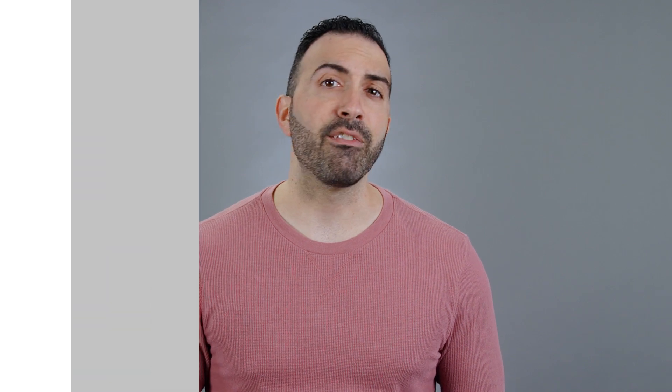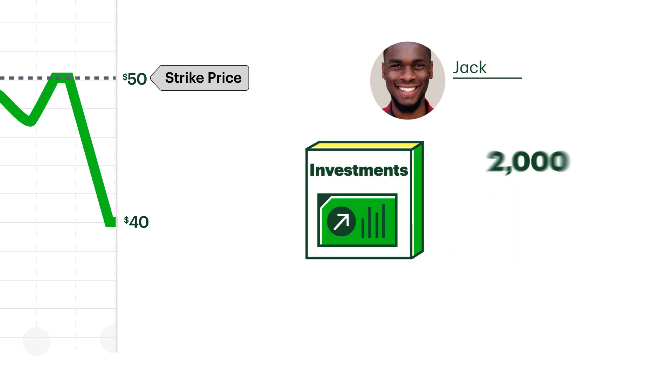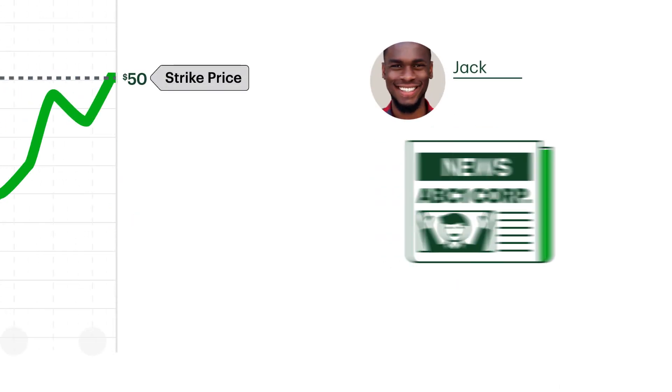So what would have happened if Jack didn't hedge? If we assume the stock is still trading at $40 per share when he's given access to his mother's account, he could sell the 2,000 shares for a total of only $80,000. In this scenario, buying the puts saves Jack from losing a net $14,000.